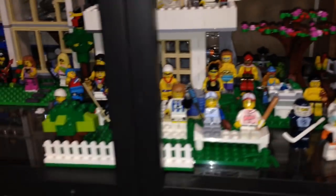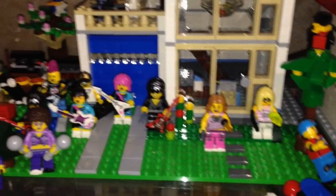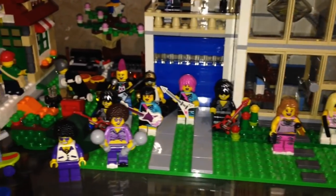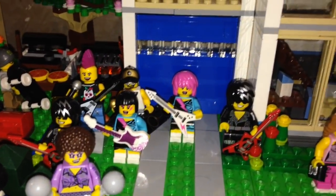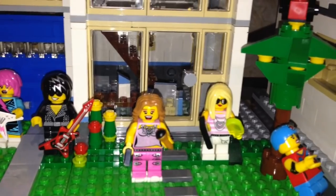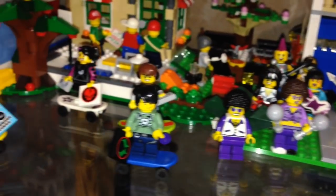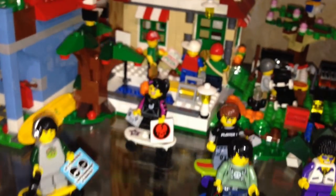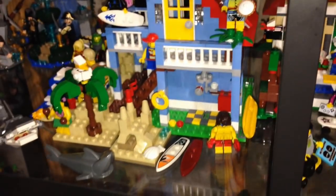Maybe one day I'll also have the soccer players from the new German collectible minifigures. Over here is my cool kids house — all the musicians, the rockers; we got Brittany and Paris over here, we got the skateboarders and the pizza guys delivering pizza to this house. And here is my beach scene, so all the surfers just hanging out.